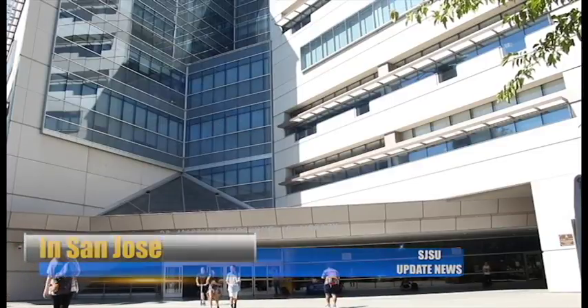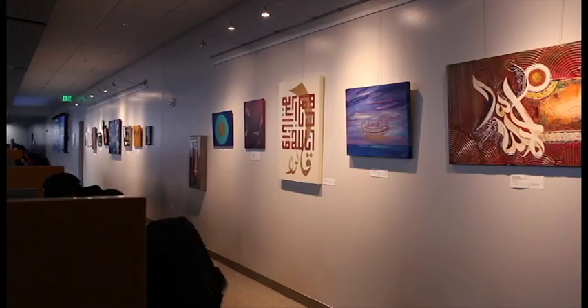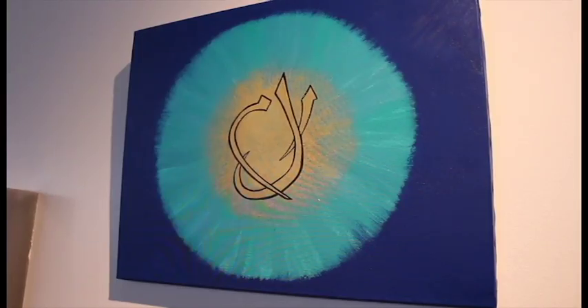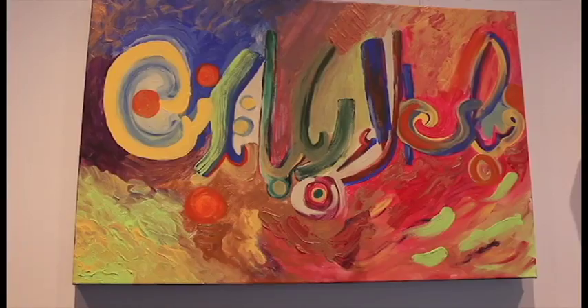The Martin Luther King, Jr. Library is hosting a new exhibit. Each piece has its own representation of the Qur'an and beautification of the verses. Artists use different verses and create their interpretations, showing themes such as faith, God, and blessings.